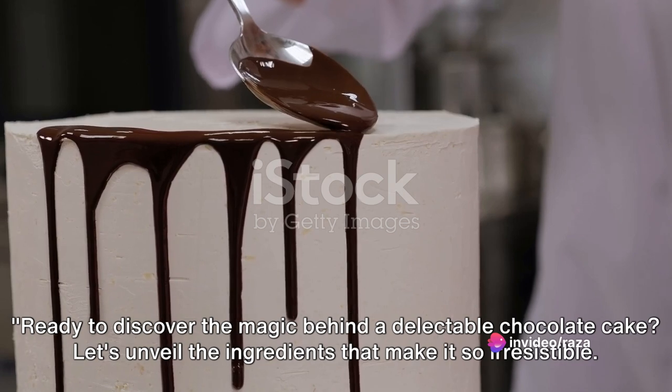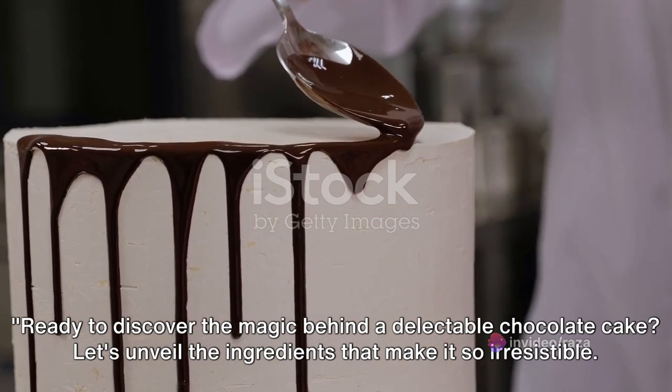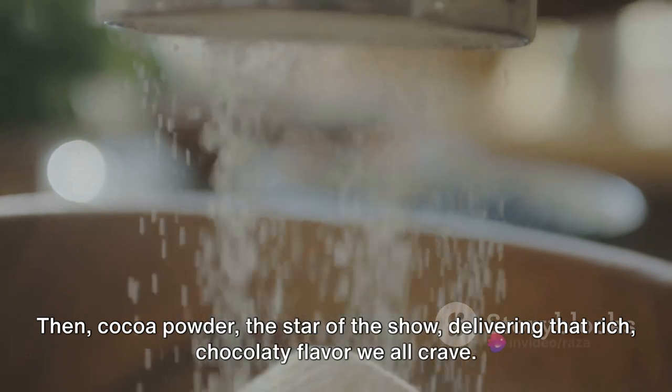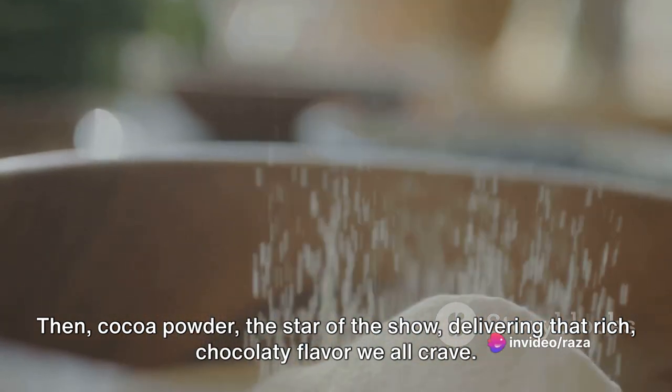Ready to discover the magic behind a delectable chocolate cake? Let's unveil the ingredients that make it so irresistible. First we have flour, the backbone of our cake providing structure. Then cocoa powder, the star of the show, delivering that rich chocolatey flavor we all crave.